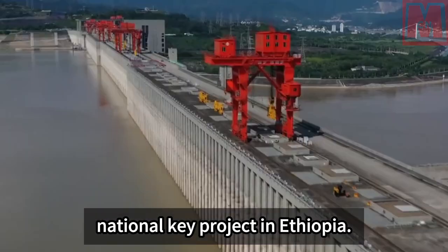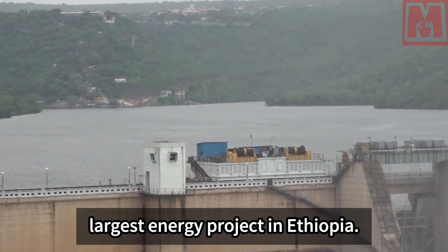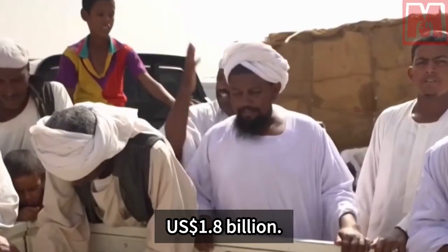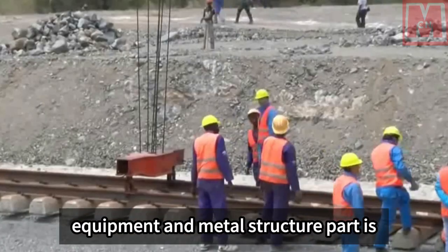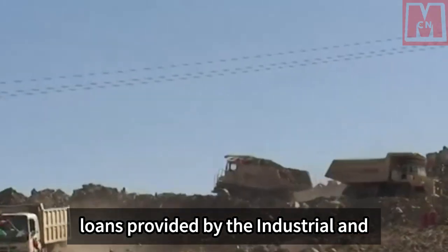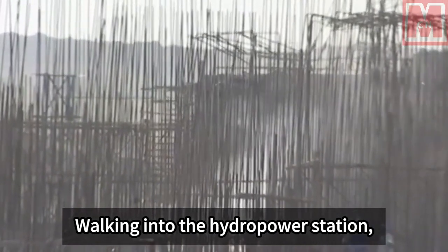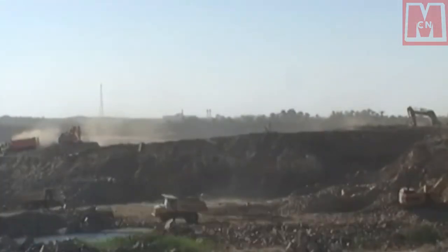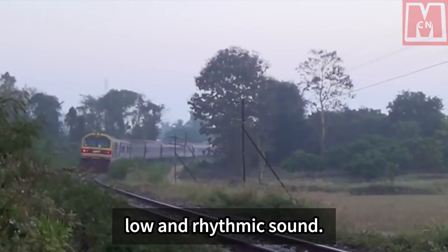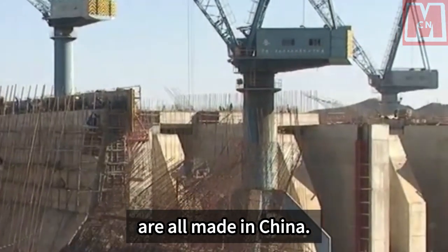The Gibe 3 hydropower station is a national key project in Ethiopia and the largest energy project in the country. The entire hydropower station cost 1.8 billion US dollars, of which the electromechanical equipment and metal structure part is worth 500 million US dollars, financed by commercial loans from the Industrial and Commercial Bank of China and constructed by Dongfang Electric. Walking into the power station, 10 huge generating units are arranged neatly, making a low and rhythmic sound — all made in China.